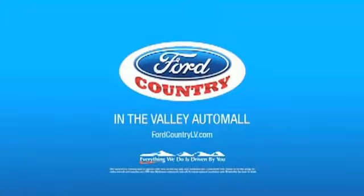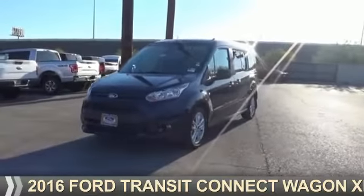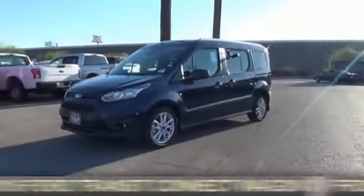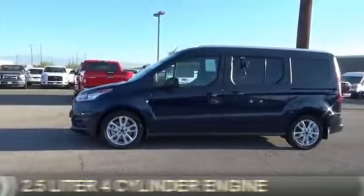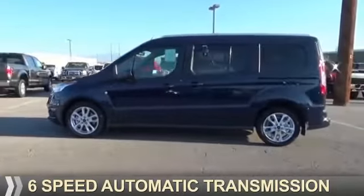Visit Ford Country in the Valley Auto Mall today. This could be the vehicle you're looking for. It's powered by front-wheel drive, a 2.5-liter, 4-cylinder engine, and a 6-speed automatic transmission.